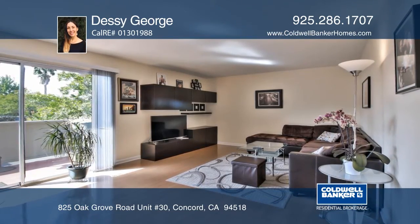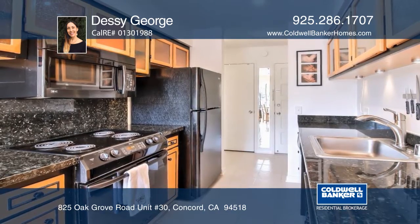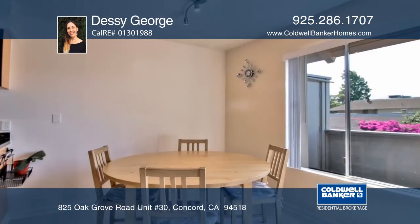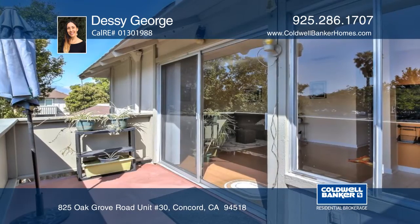This spacious two-bedroom, one-bath condo is on the border with Walnut Creek. The cozy home features beautiful laminate and tiled floors, a tastefully remodeled bathroom with quartz countertops, and granite kitchen countertops.